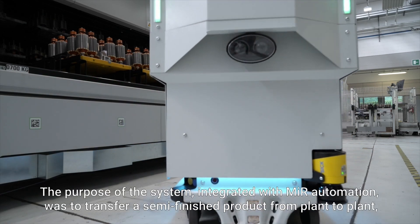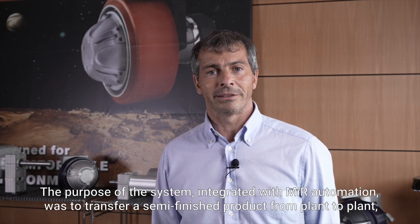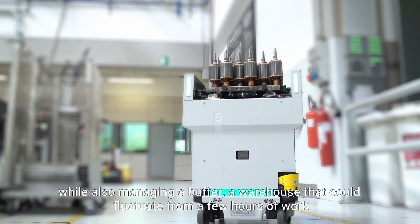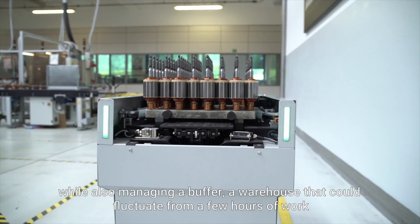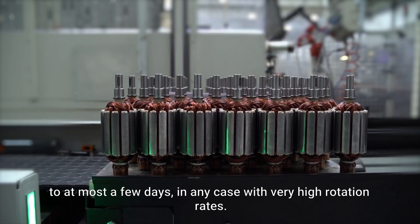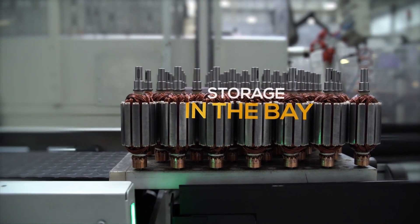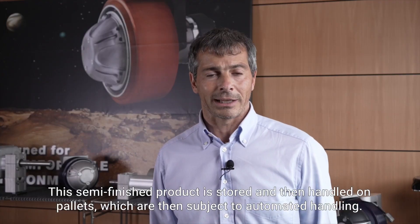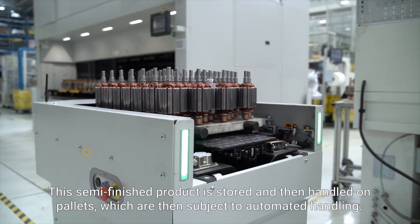The purpose of the system, integrated with the MIR automation, was to transfer a semi-finished product from plant to plant, while also managing a buffer warehouse that could fluctuate from a few hours of work to at most a few days, in any case with very high rotation rates. This semi-finished product is stored and then handled on pallets, which are subject to automated handling.